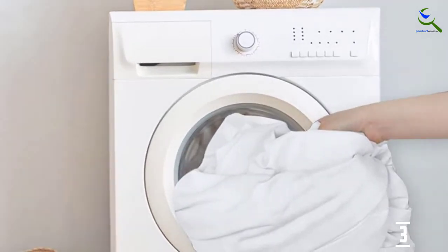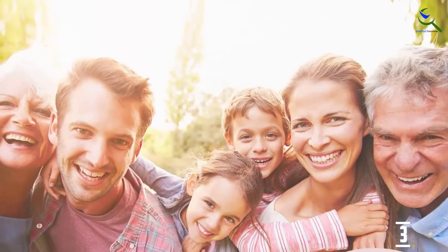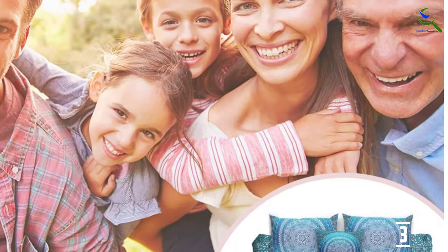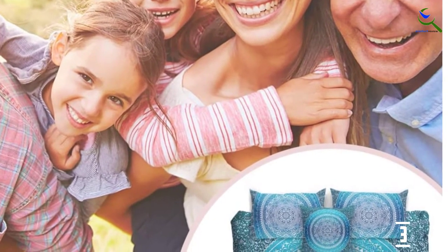It also features double-edged sewing needles, dyeing technology, and reactive printing. All these have been blended to give this cover an amazing look with high durability standards.